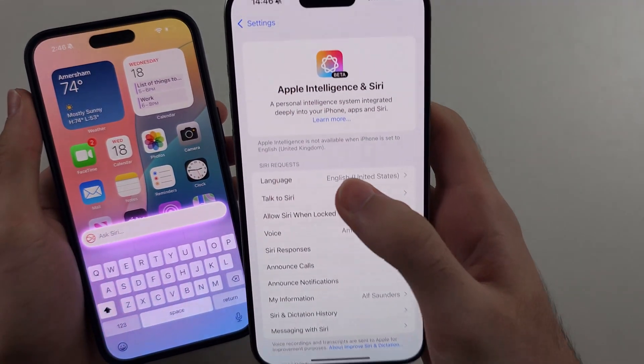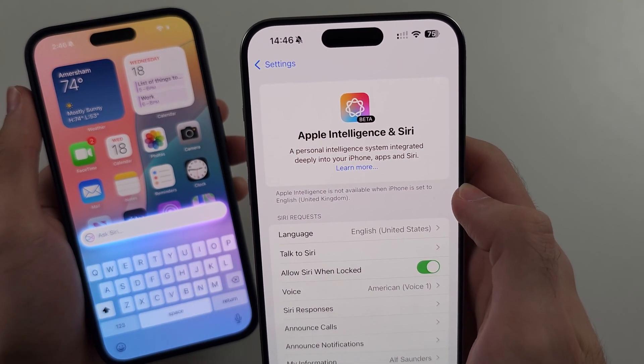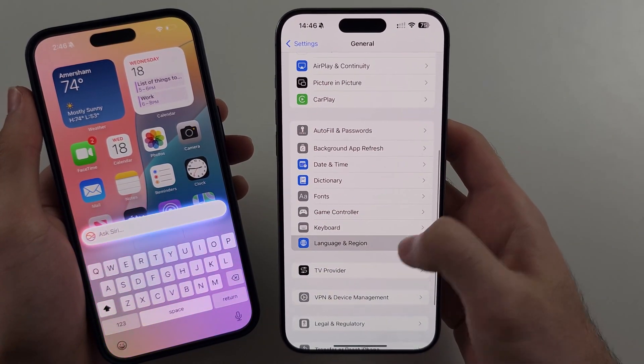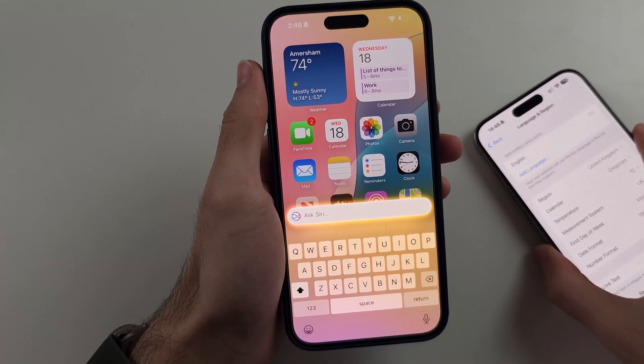I would like to note though: if you do see an error that says 'Apple Intelligence is not available', then just change your language to English US, and also go to General > Language and Region, set that to US, restart the phone, and try again. That should work.